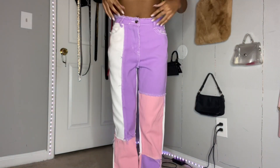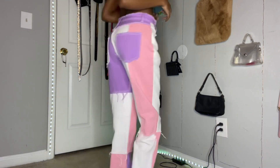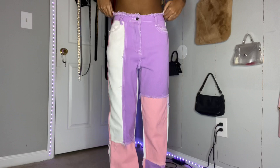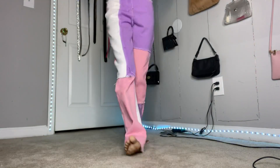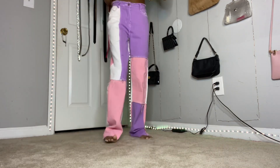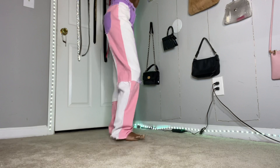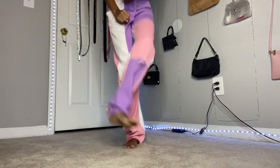Starting off strong, we have these high-waisted slant pocket splice jeans. These jeans are so cute, but they've been out of stock for a while — I really don't know when they're gonna restock them. But just look at them, they are really giving. This is what they look like from the bottom — they're like, long, so these pants would be really good for tall girls because they go all the way down. They were a little baggy but the color scheme was just too cute. 10 out of 10.